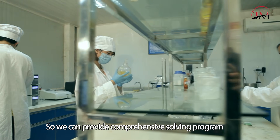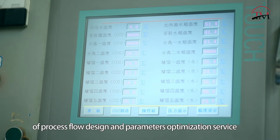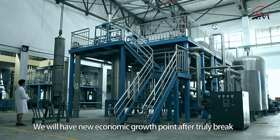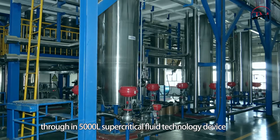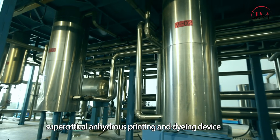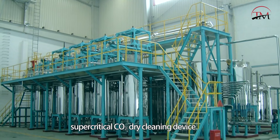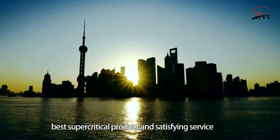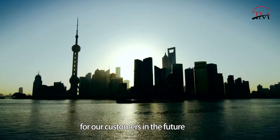We can provide comprehensive solutions including process flow design and parameter optimization services. New economic growth points will come from breakthroughs in 5000-litre supercritical fluid technology, supercritical anhydrous printing and dyeing devices, supercritical CO2 dry cleaning devices, and aerogel high-end product research. We aim to provide the best supercritical products and satisfying service for our customers.